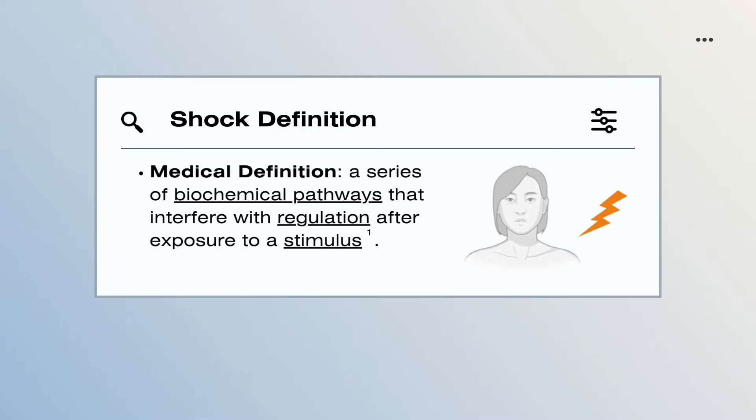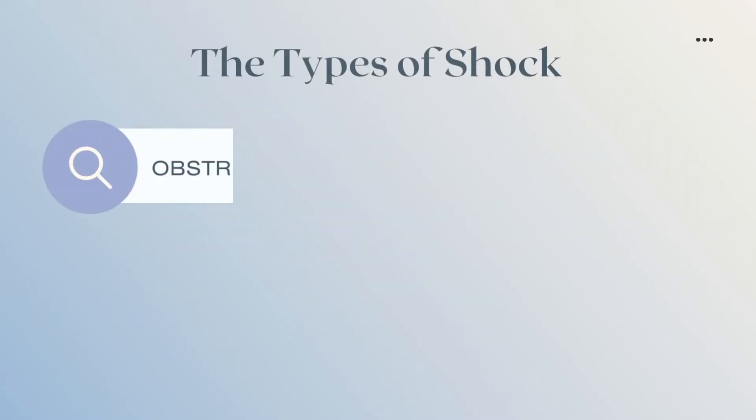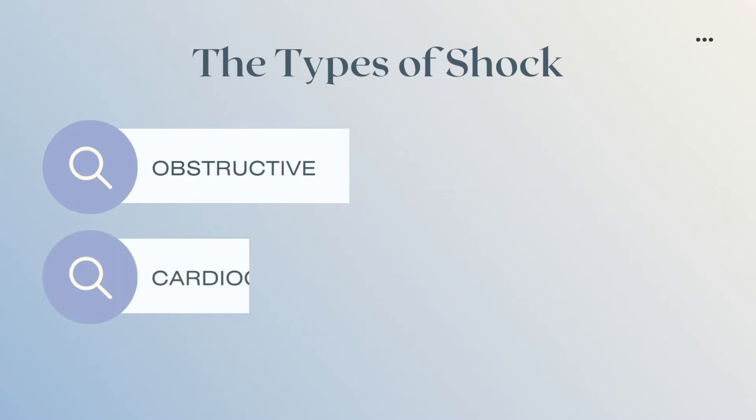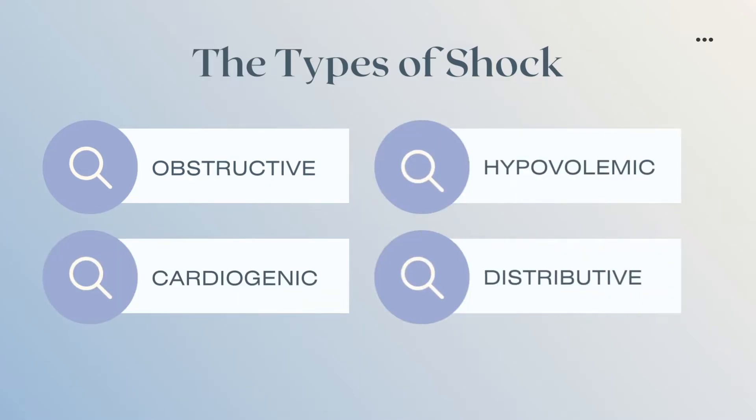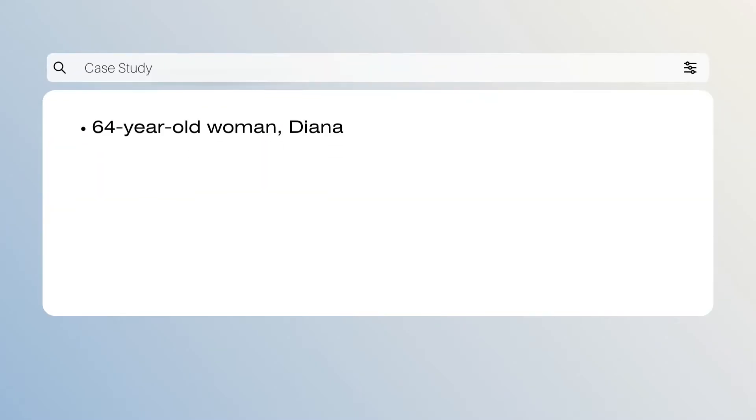Although it can manifest in several ways, four main types of shock often take precedence and are most commonly experienced. These are obstructive shock, cardiogenic shock, hypovolemic shock, and distributive shock. A 64-year-old woman named Diana from Toronto attends Thanksgiving dinner with her distant family in Vancouver. After dinner, Diana heads to bed and wakes up the next morning with a skin rash across her arms and a fever, and decides to make a trip to the hospital to rule out any concerns.